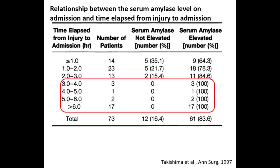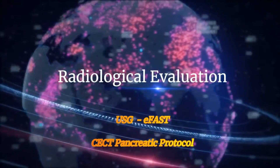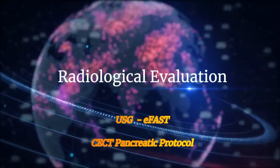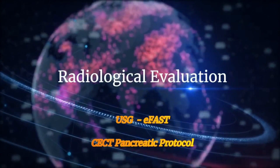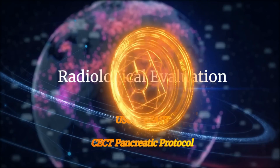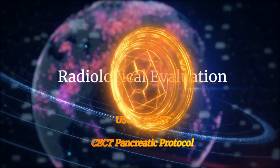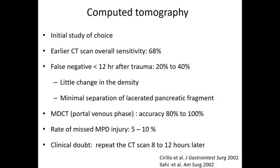For radiological evaluation, ultrasound and FAST will be part of evaluation of any blunt trauma abdomen, but ultrasound is usually not sensitive enough to pick up pancreatic injury. The gold standard for diagnosing pancreatic injury is CT with pancreatic protocol. As the pancreas is a retroperitoneal organ, ultrasound has very low sensitivity for detecting pancreatic injury. CT is the initial study of choice and the gold standard. Earlier CT scan had an overall sensitivity of 68%.